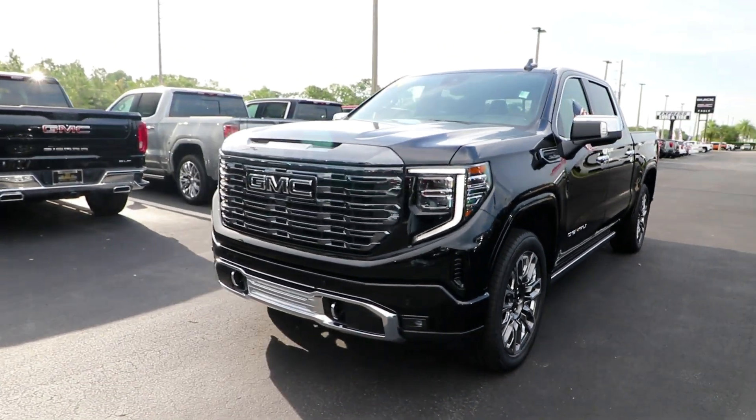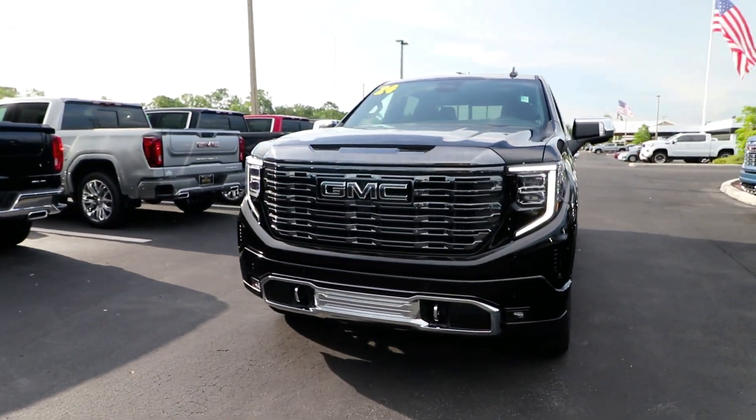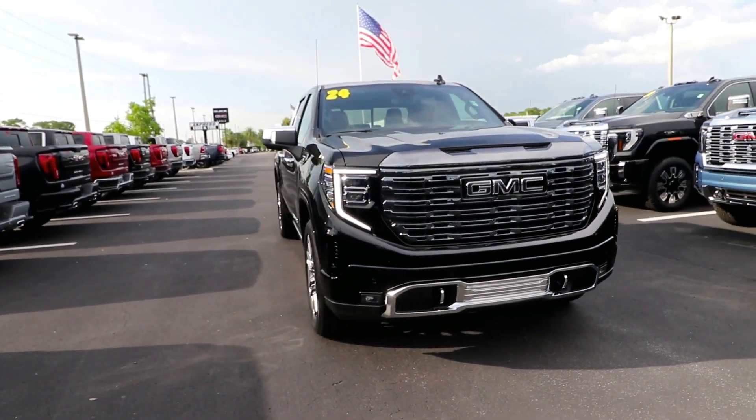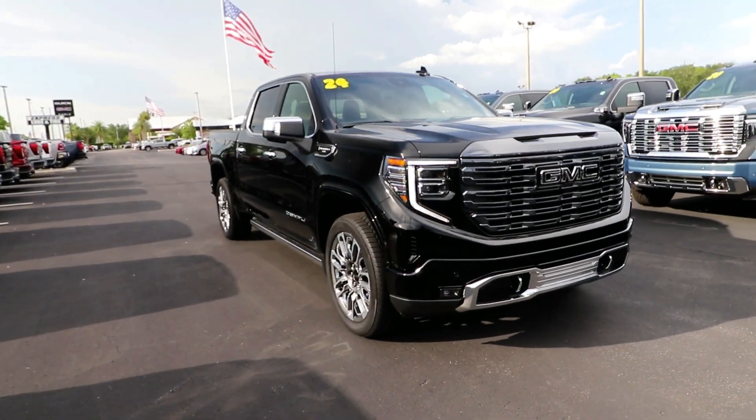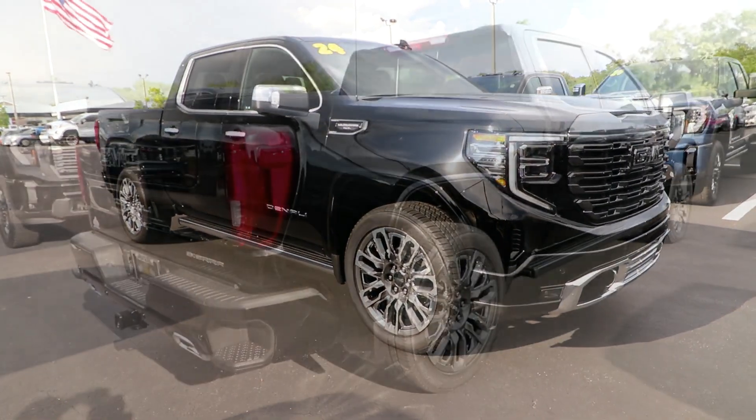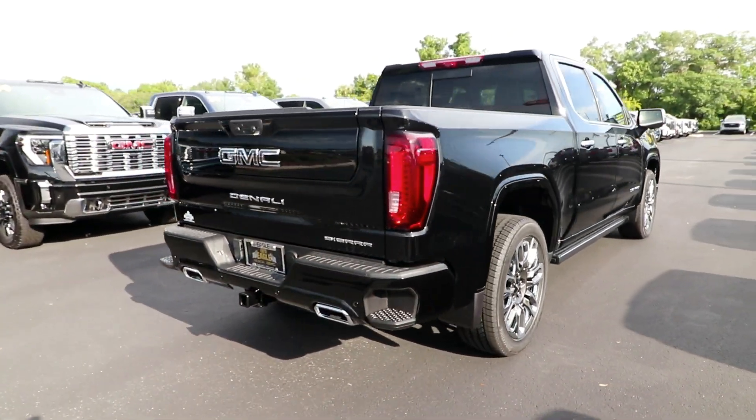Get into the 2024 GMC Sierra. Enjoy a view of this hard-working, boldly styled GMC Sierra — the full-size pickup available with a range of powertrains and options designed to prioritize the capabilities you've been looking for.